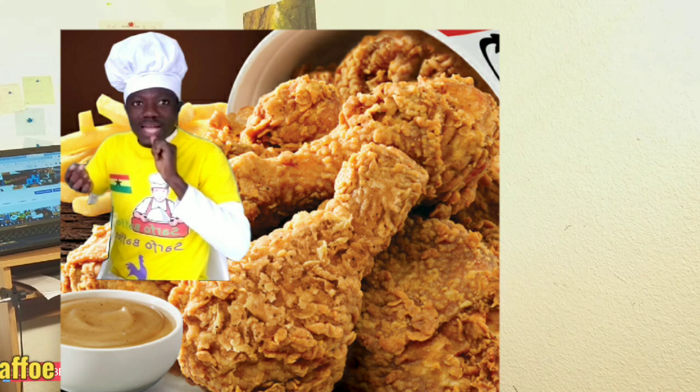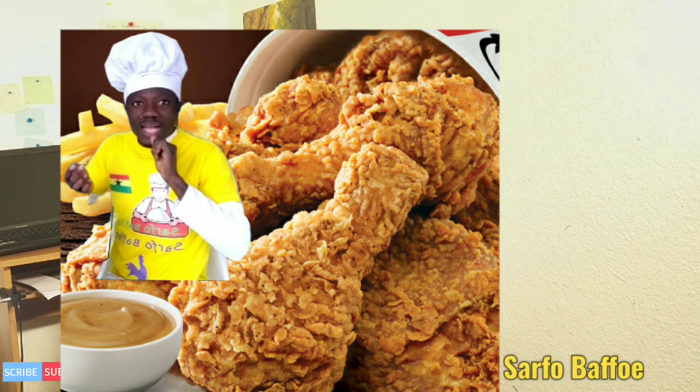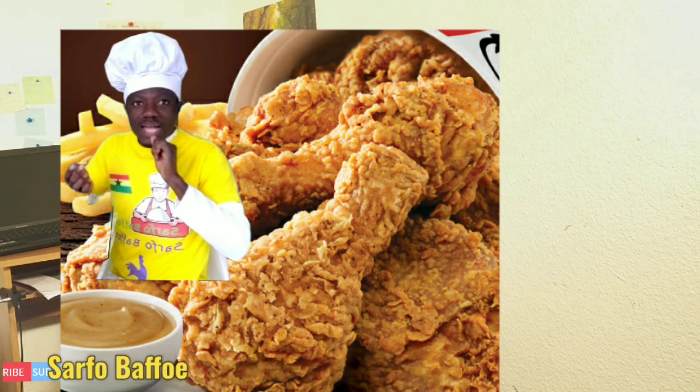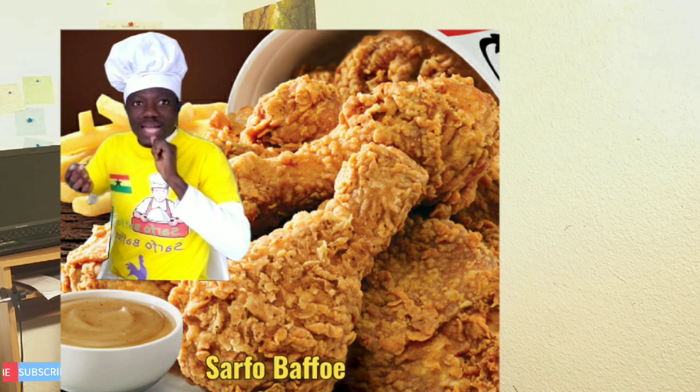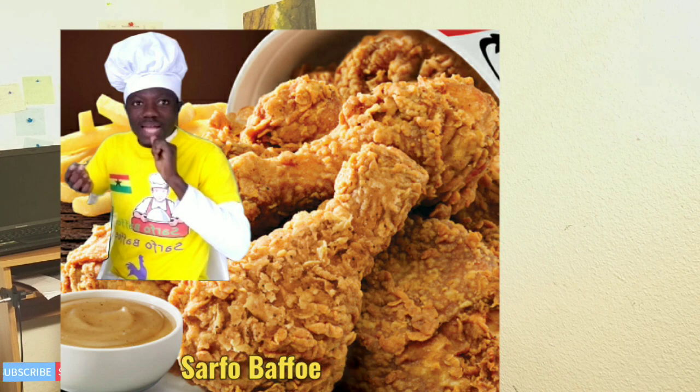Meat and bone meal is on the list of items that we can use to replace soya bean in our poultry feed as a source of protein. Meat and bone meal is a very good source of protein — it has the same quality level as soya bean. If by chance you have meat and bone meal available in large quantity, all year round, and locally cheap, then it is advisable to replace soya bean with it.